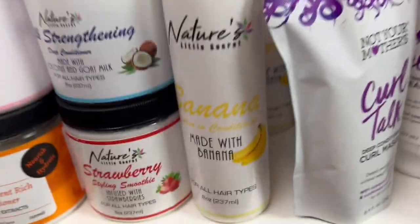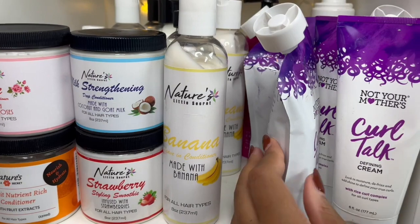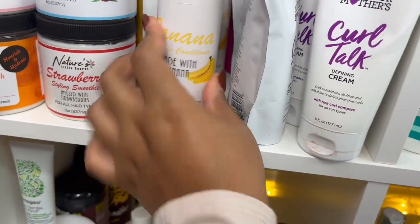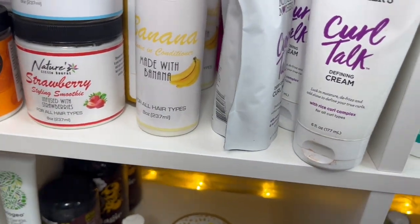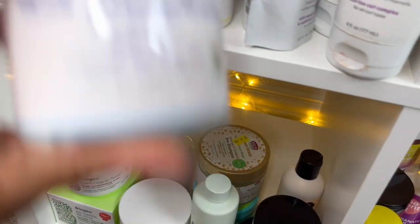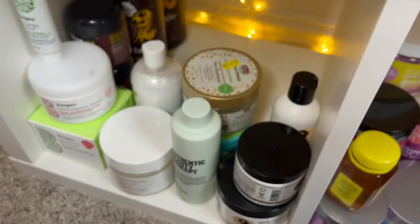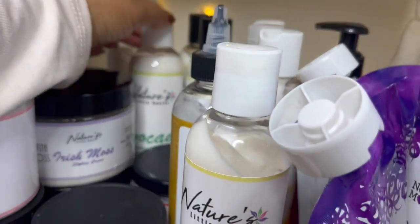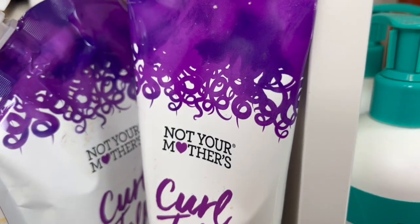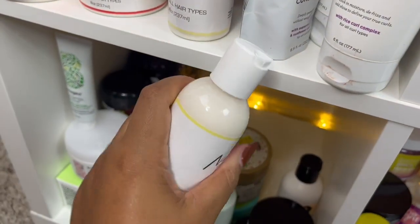Next we're moving on to one of my favorite brands — Nature's Little Secret. I talk about them all the time; they're so good and the owner is so nice. I have so many of these banana leave-ins because they're just that good — super moisturizing, like unbelievable. This is the most moisturizing deep conditioner you will ever try in life. They also have a rose deep conditioner which is hydrating and a milk deep conditioner for strength. I have the Irish moss styling cream and the avocado styling cream.